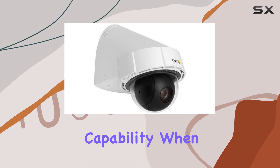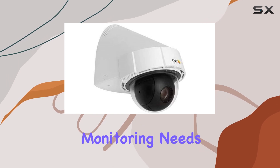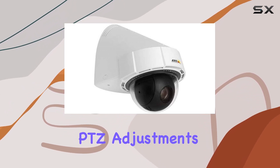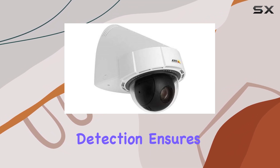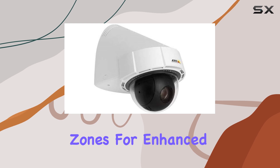This camera isn't just about video. It offers two-way audio capability when connected to external microphones and speakers, enhancing its surveillance capabilities. For advanced monitoring needs, the video management software (VMS) provides seamless control over camera settings, including PTZ adjustments and manual triggers for external devices like lights and sirens. Its video motion detection ensures that recording starts immediately upon detecting movement, with adjustable sensitivity and customizable zones for enhanced accuracy.